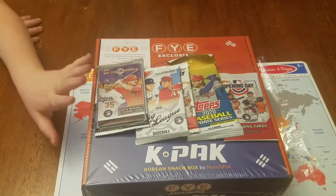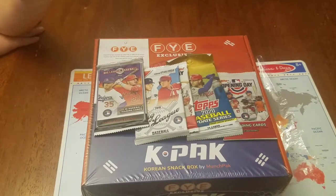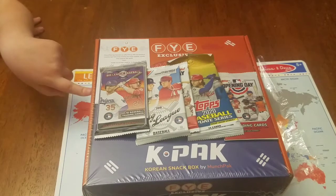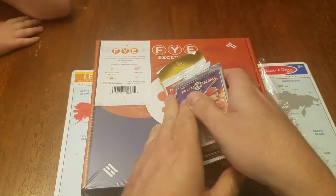What's up everyone! Today we're going to be doing this Korea food box. We don't know what's inside, but these snacks are from Korea. And then these subscription cards — they're weekly subscription cards from the Baseball Cards of the Month Club.